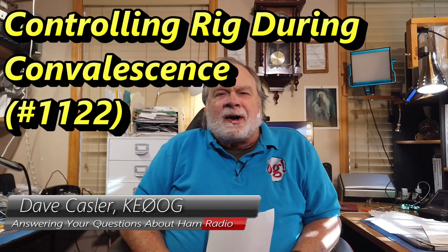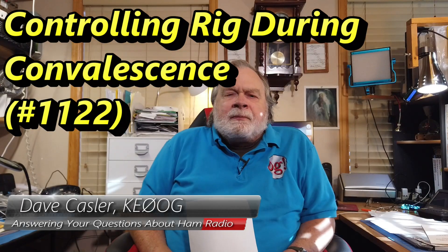Hello, Uggies Worldwide. I'm Dave Kassler, Amateur Radio Callsign K0OG, here with another episode of Ask Dave. Today's question comes from Tom O'Malley, K1RDY.